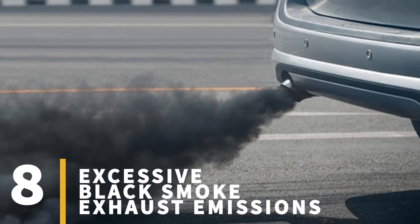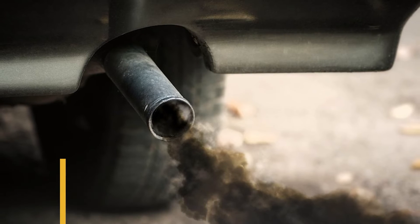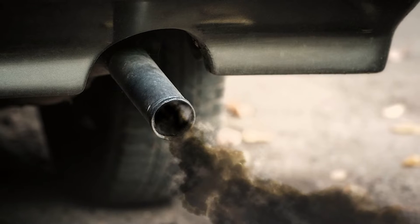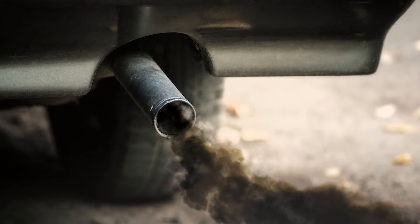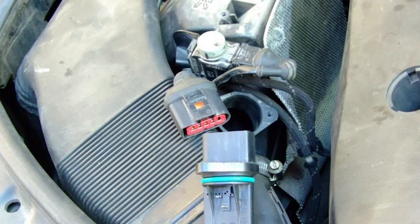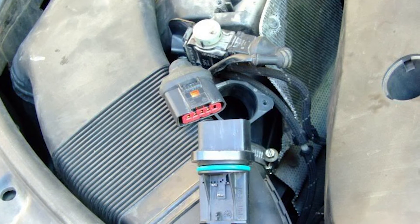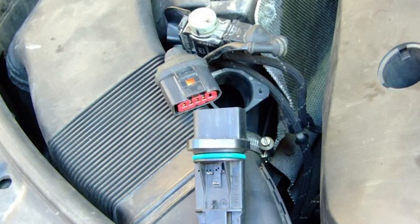Sign number eight: excessive black smoke exhaust emissions. If you're seeing black smoke coming out of your exhaust pipe, it's a clear indicator that your engine is getting more fuel than it needs compared to air, and it requires further diagnosis and repair. In such instances, a faulty MAF sensor may be to blame, since it's providing inaccurate readings of the incoming air that leads to an improper fuel-to-air ratio.